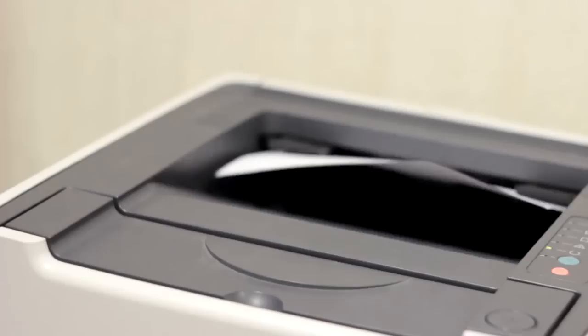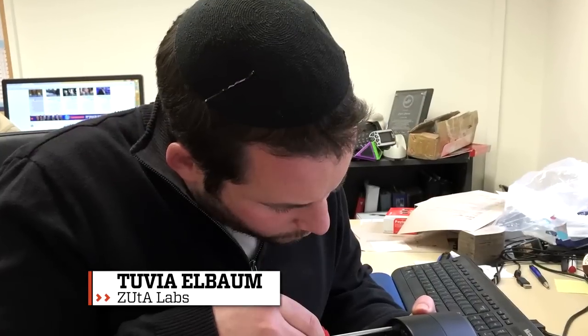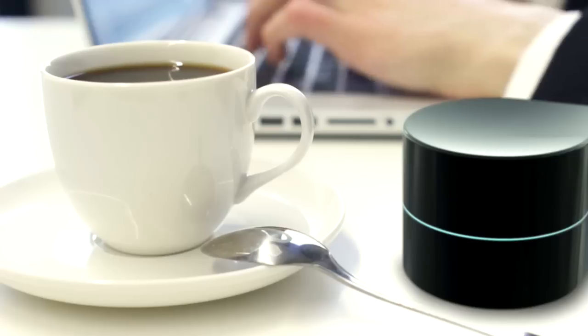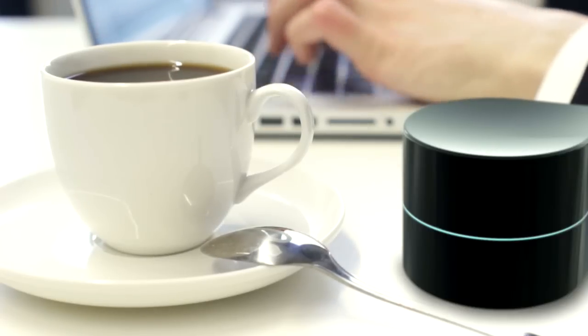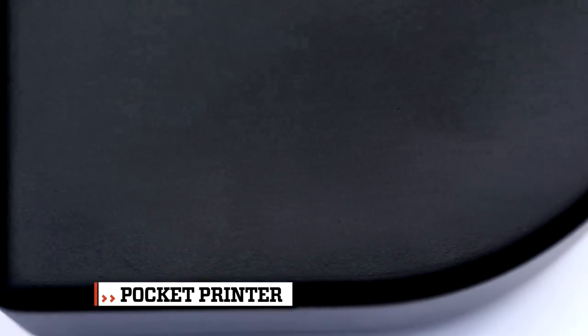The paradigm of the printer has never meant mobility — perhaps until now. Based in Israel, Tuvia Elbaum of Zuta Labs has come up with a printer that's the size of a breakfast muffin. It's called the pocket printer, and it may mean that you'll be printing papers poolside.